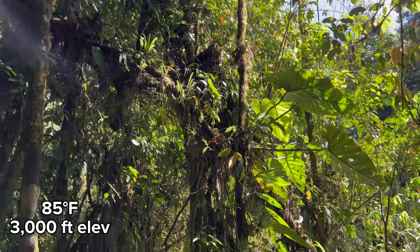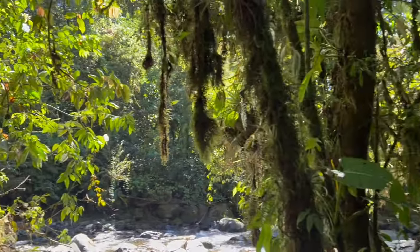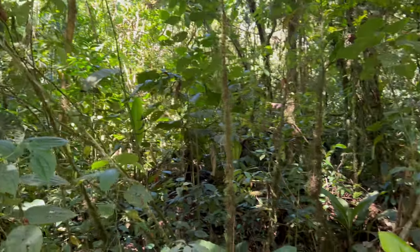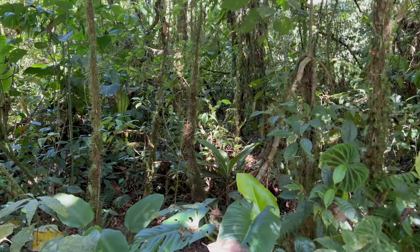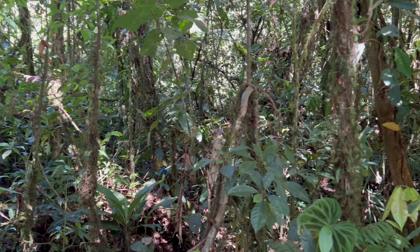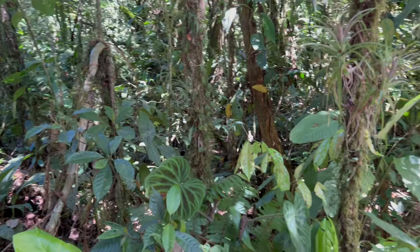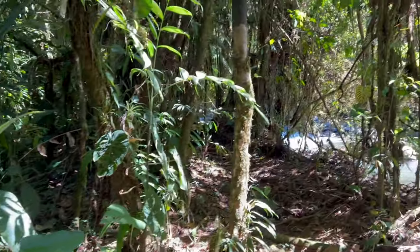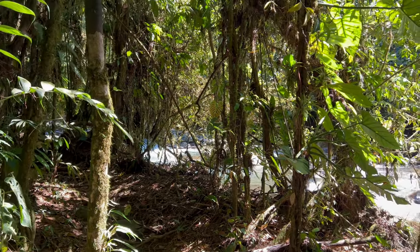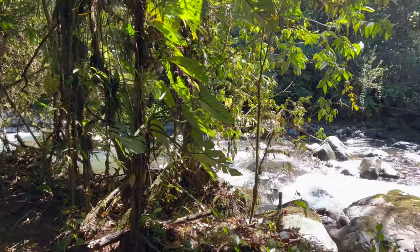We're in brand new rainforest now, way up in the mountains. I think we're at like 3,000 feet of elevation, near the Seto Chiripo area. And this is just lush, extremely dense and wet rainforest. Tons of mosses and air plants, bromeliads. This is amazing — this is like my ideal kind of rainforest. Fairly cool weather compared to some of the other parts we've been in on the Osa Peninsula.